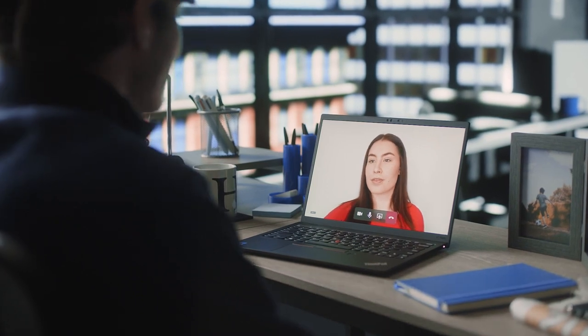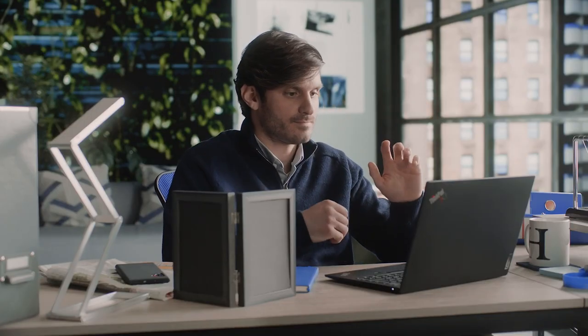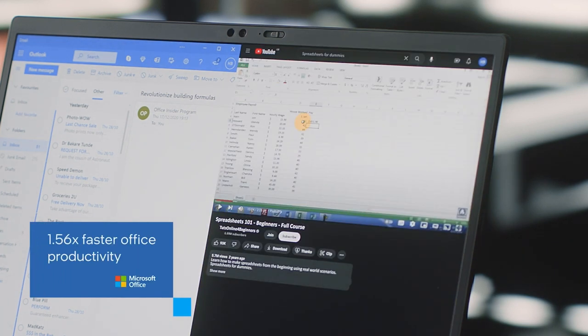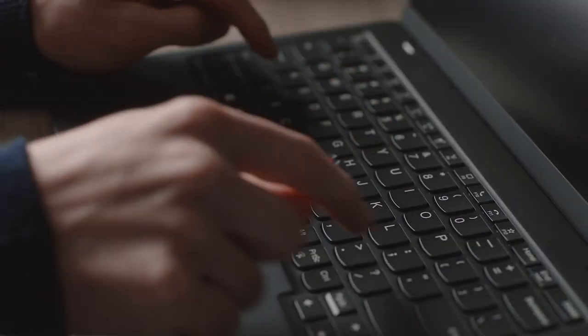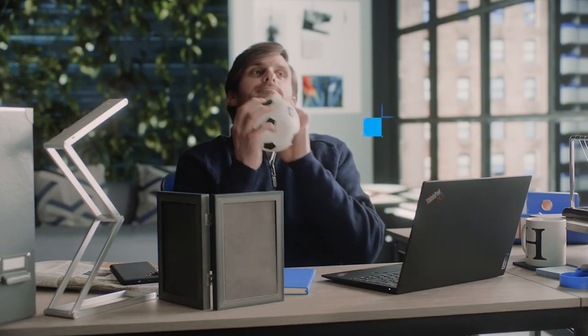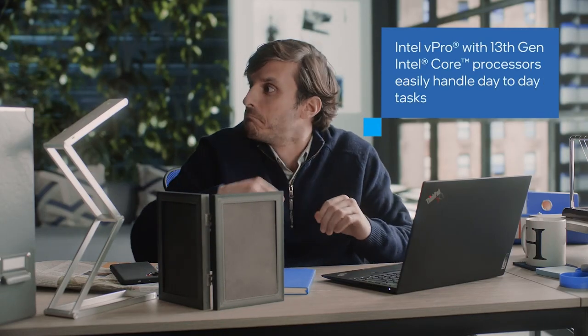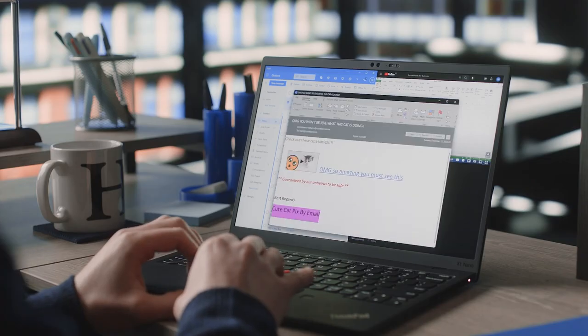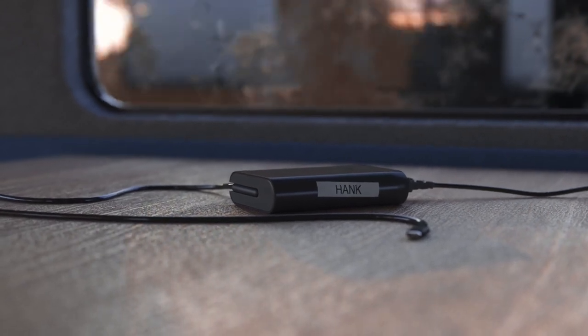Whether your day is full of day-to-day office tasks such as virtual calls, emails, spreadsheets, or streaming videos, Intel vPro with 13th generation Intel Core processors easily handle whatever you can throw at it — well, almost anything — with exceptional real-world battery life. Great if you forget your charger.